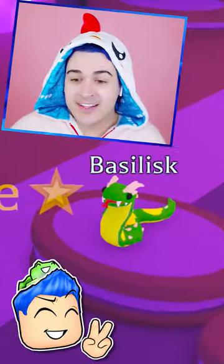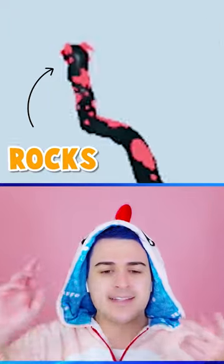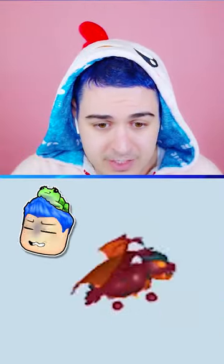I wanted to see what these different mega pets would actually look like, so we've gotten the basilisk, the evil basilisk — I think I was completely right, yeah, it is the rocks and the spots — and the lava dragon. Let's check it out. I'm nervous, I'm really nervous.